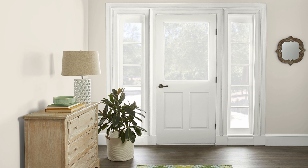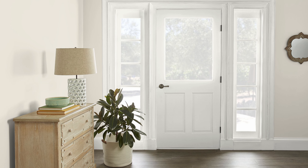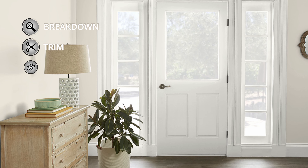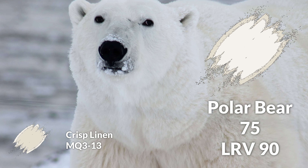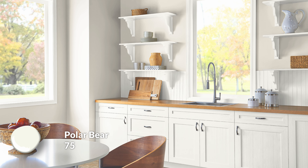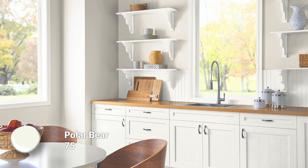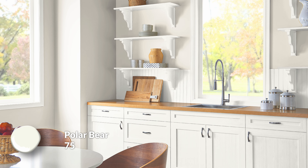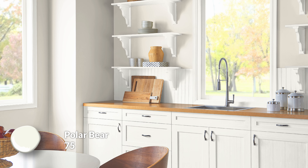Crisp Linen is a great neutral canvas-y color, but I have a lot of colors to talk about in this video because we're not just dealing with one — we're dealing with six. The first color pairing is one of two trim color choices. The first one is Polar Bear, which is probably my favorite white paint color that Behr makes. What's awesome about it is it does two things really well: it's really bright and clean, but it also has a lovely subtle warmth to it. Some bright whites can feel icy, blue-leaning, or even gray — this one doesn't. It has just enough warmth to make it feel cozy, tying it really well into Crisp Linen.